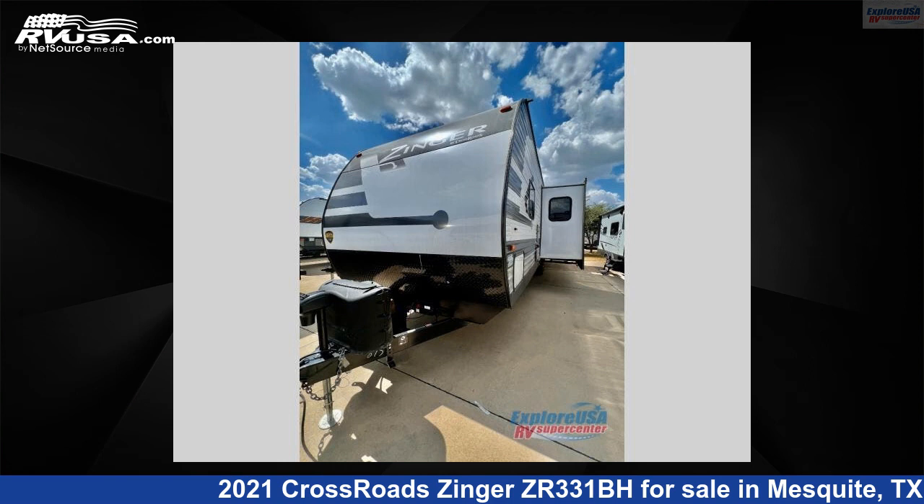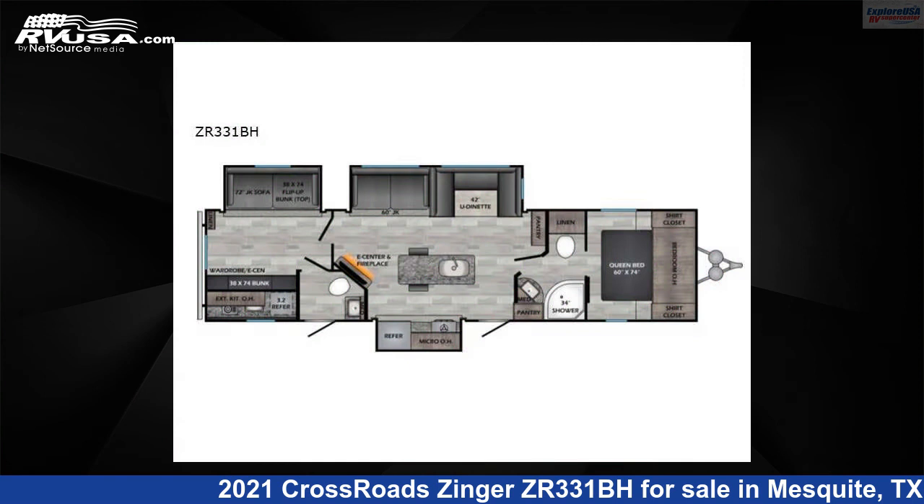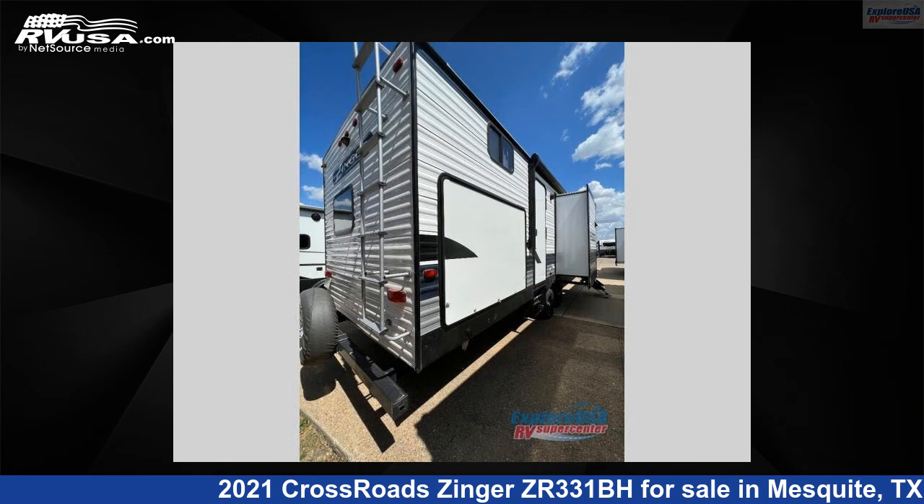This 2021 Crossroads Zinger ZR331BH is a travel trailer RV. It is located in Mesquite, Texas, 75150, and is offered for sale by ExploreUSA RV Supercenter, Dallas, Texas.